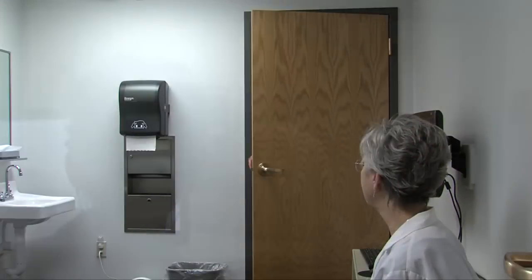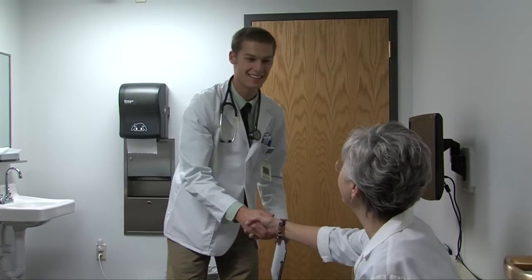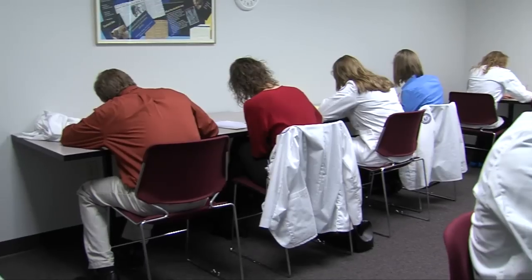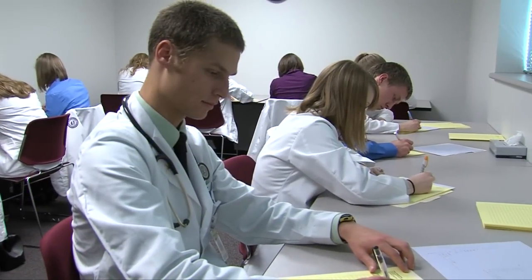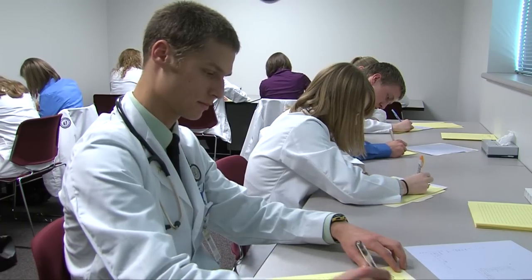Following the examination, each student prepares an oral presentation to the observing faculty member. Then faculty gives students feedback regarding their interviewing, examination, and presentation skills, and the rapport they have established with the patient. Other times, students document their findings and conclusions as they would in a real clinical setting, which are then reviewed and critiqued by faculty.